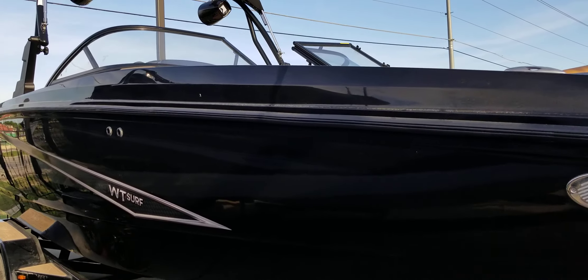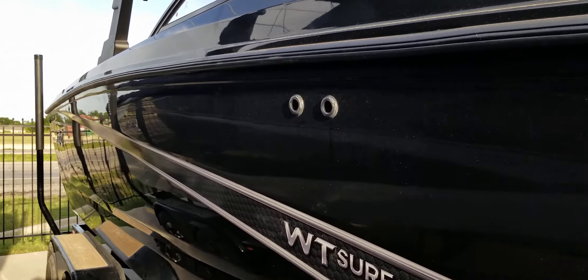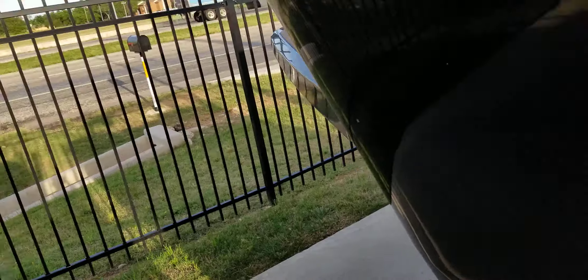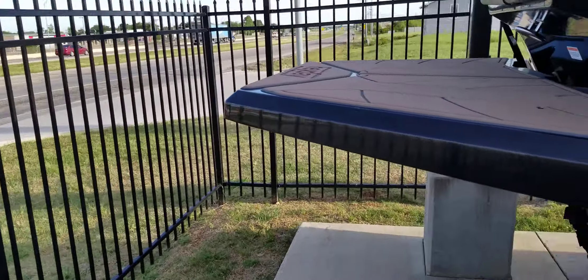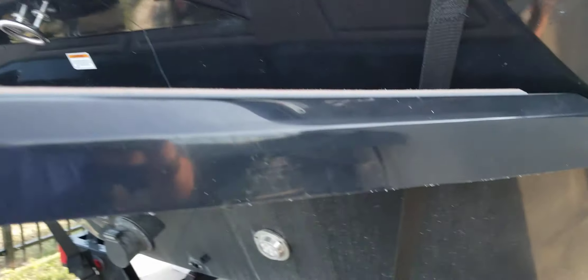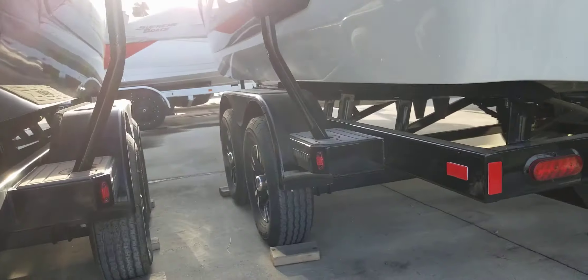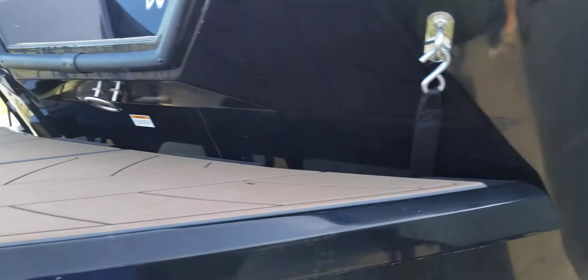It's a little dirty right now, but I wanted to get a quick little video on this boat. This is the WT Surf Blackout. There's a big swim deck. Doesn't have the prop on it right now — I'll try to get a video of the prop.